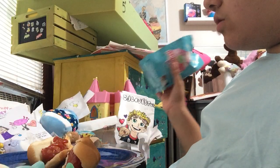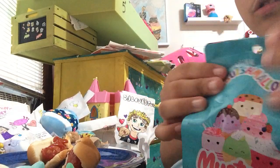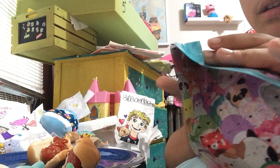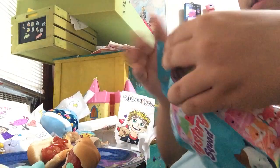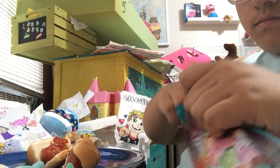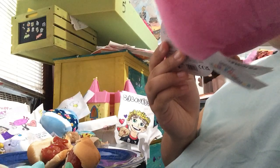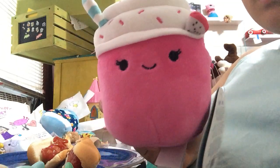Now let's open the last wine bag. And the last one of the collection is the Squishmallows — Squishmallow wine bag. We just got Nikolta.